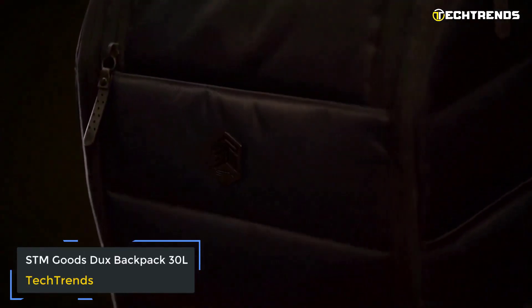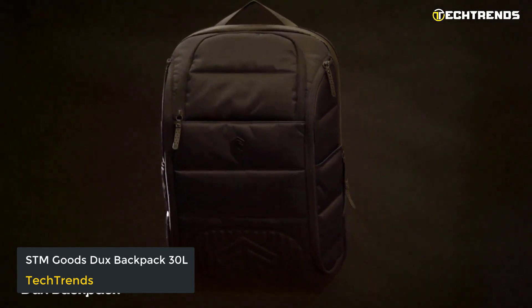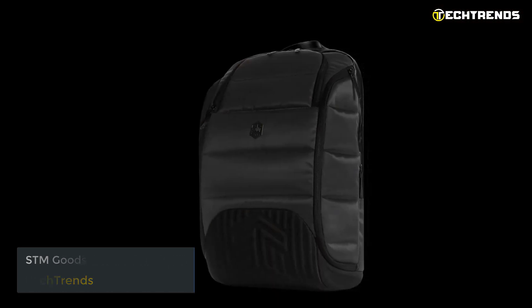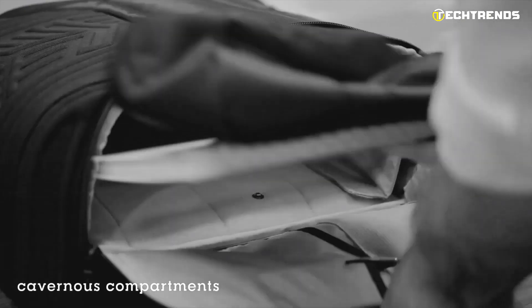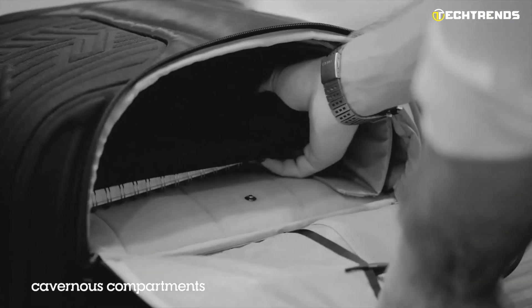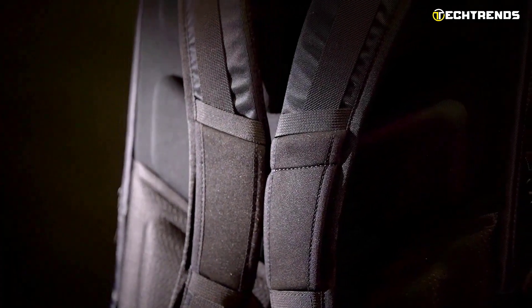First up, we've got the STM Goods Dux Backpack 30L. This laptop backpack is a real laptop sleeve. The STM Goods Dux Backpack 30L has been designed in all respects to transport a laptop, electronic devices, tablets, accessories, and computer equipment. It is an STM Goods backpack with a unique and informal design, perfect for carrying your laptop and netbook safely on the go.